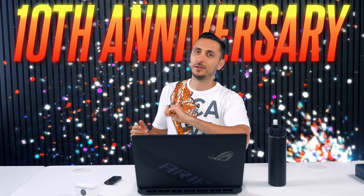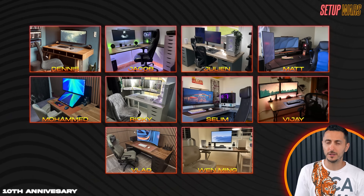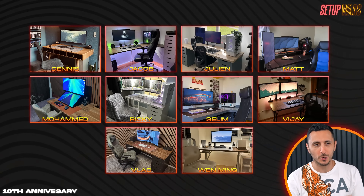Wrapping up the 10th anniversary of Setup Wars with 10 setups was definitely the right call. I hope you guys enjoyed this episode — let me know in the comments which of these setups was your personal favorite, and if you're still enjoying the show even after 10 years, toss a like and I'll continue for another 10 years, assuming I'm still alive. Thank you guys so much for watching, and I'll see you very soon in the next one. I hope I'm still alive.